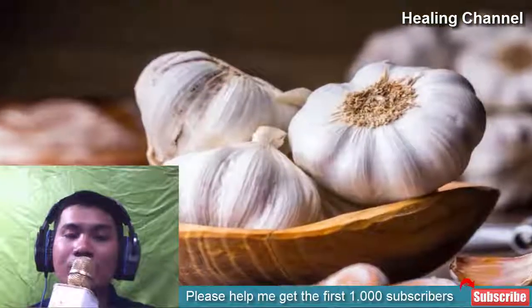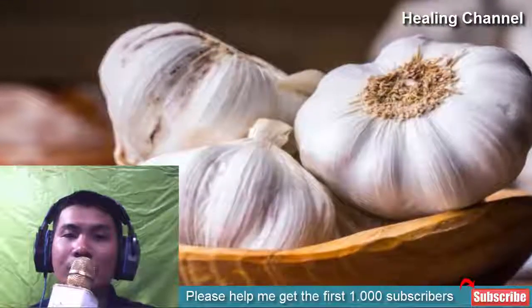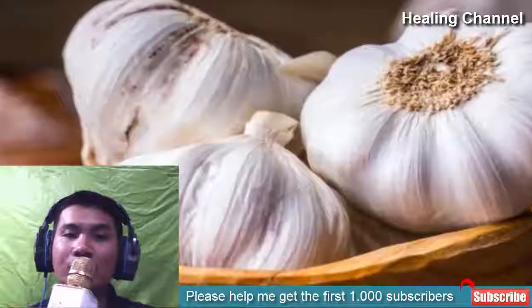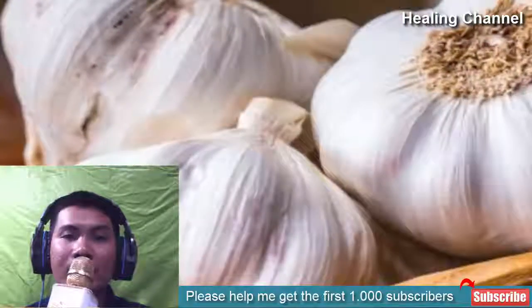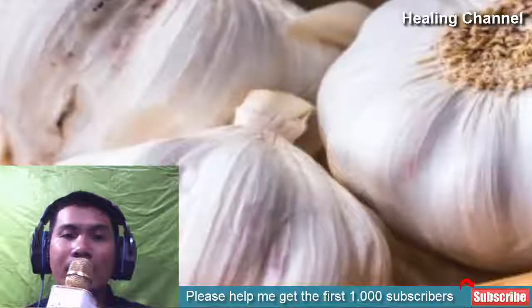3. Garlic. You can apply garlic paste made with coconut or olive oil on the skin infection. Leave it for a good two hours, covering with gauze. Rinse it carefully and repeat the procedure two times on a daily basis until it heals. However, wash it off immediately in case of itching or swelling and consult with your skin specialist to get the right treatment.